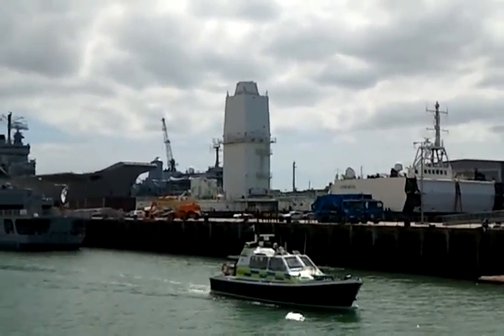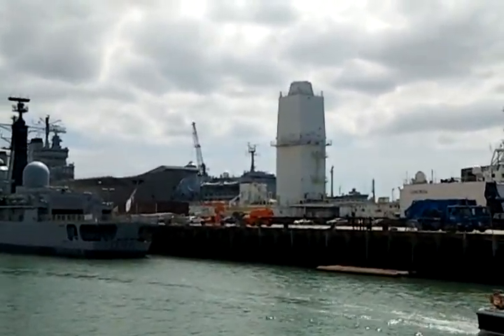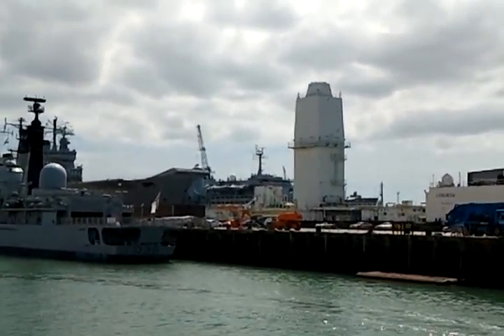Due to the quick thinking of the captain and the crew, they managed to save the vessel, and she was brought back here to Portsmouth, piggybacked on top of another ship, and laid up alongside where she is today.